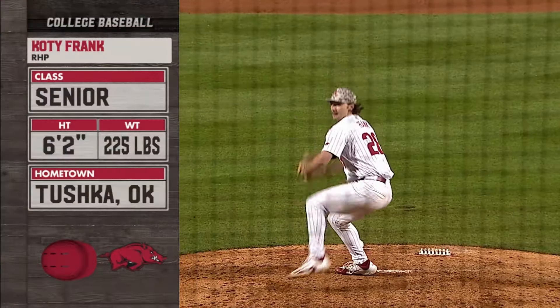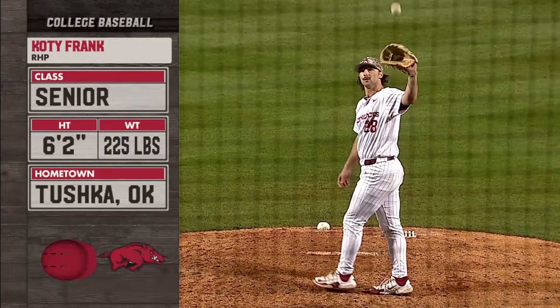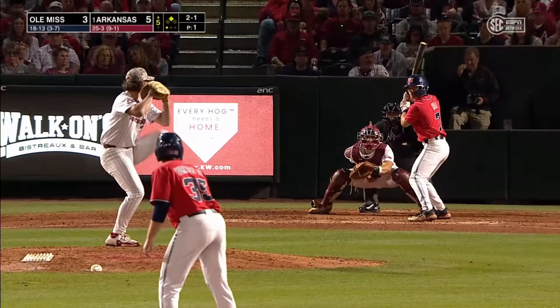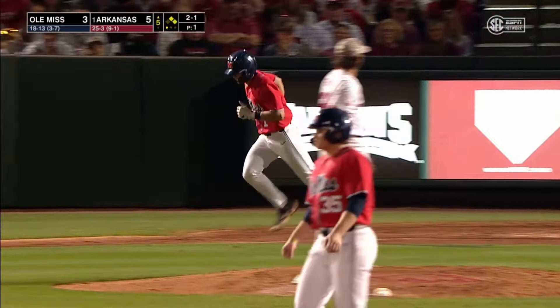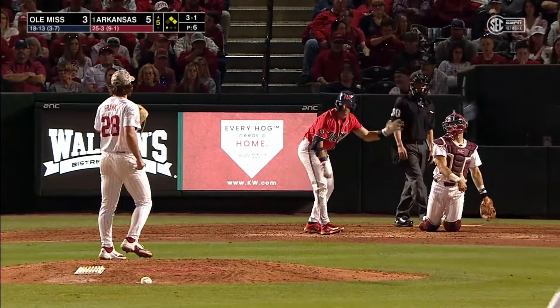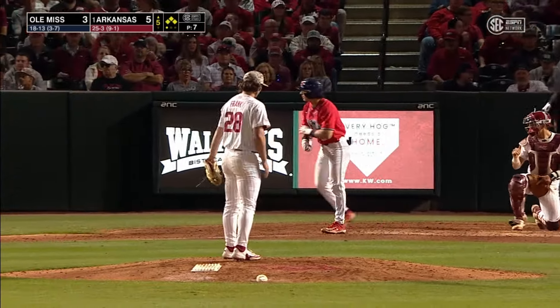New man on the mound for the Razorbacks — right-hander Cody Frank. Cody Frank has just been outstanding out of the bullpen for Arkansas, like most relievers for this Razorback ball club. He hit him — that one got away from him, that's a changeup. Inside, and the bases are loaded up. That's Cody Frank not even wanting to throw anything close.